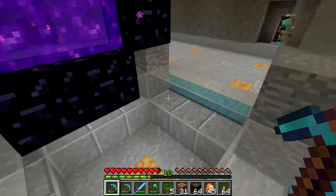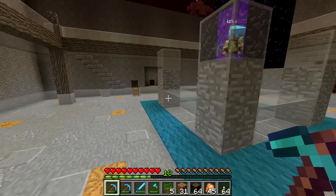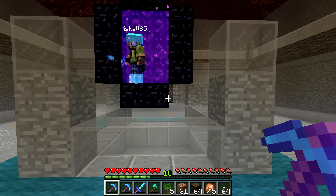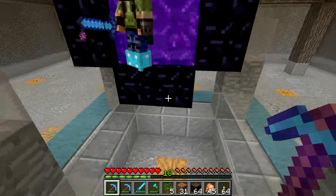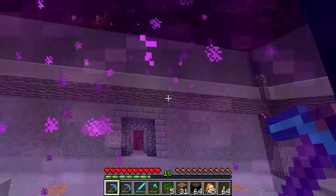Rendog has a problem — the portal is not centered in the middle of the square, which is killing his OCD. Iskall says he's already fixing it, that's why he needed the obsidian. Rendog compliments the build overall — it's beautiful work.